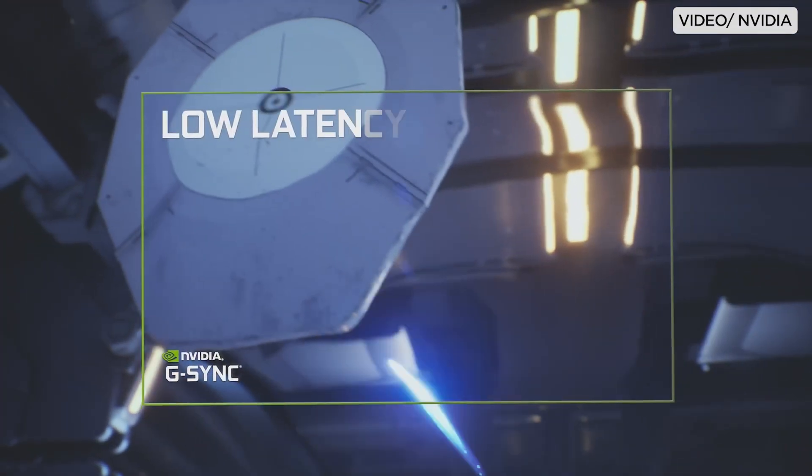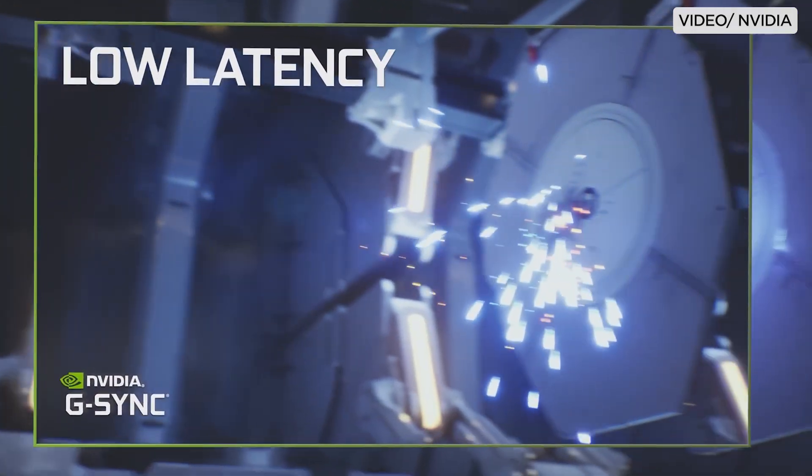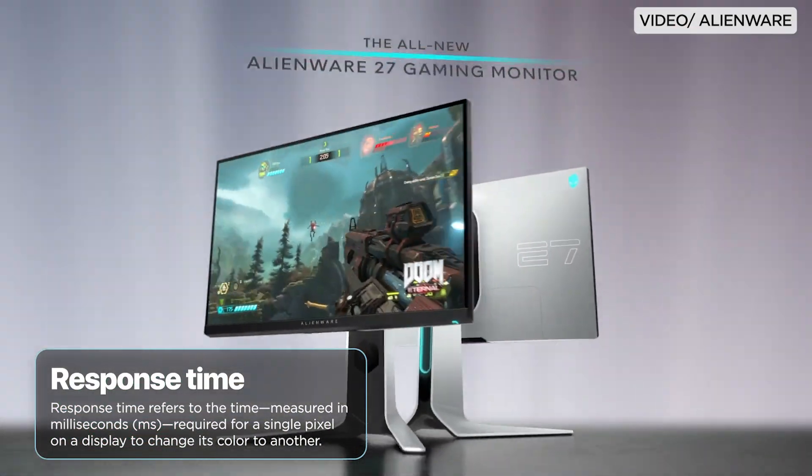Response time is often overlooked when it comes to monitors, but if you're a gamer, or someone who works in video post-production, animation, or even motion graphics, it impacts the experience nonetheless. Measured in milliseconds, response time describes how fast a pixel changes from one color to another.